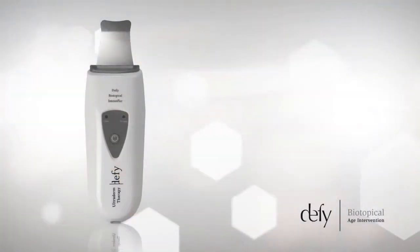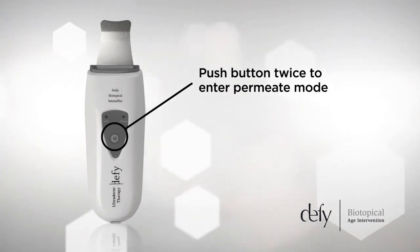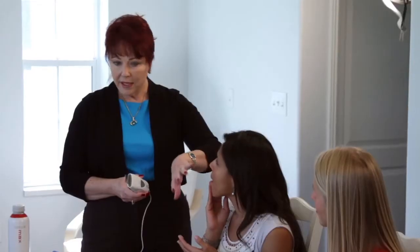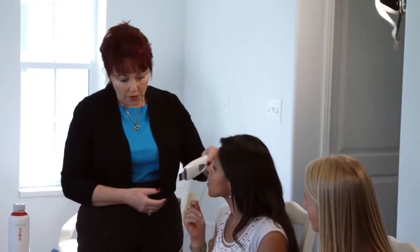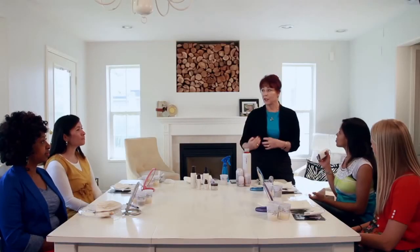Now we're going to penetrate the product. Last time we were on Cleanse Mode — we're going to push it twice to get over to Penetrate Mode. We'll do this side of the face first, then the other side, because we don't want the product to dry out before we get there. She's going to go in an upward motion, because now we're actually penetrating the product down into the living cells. What this does is even out the skin tone and take away lines and wrinkles — and that's what we all want.